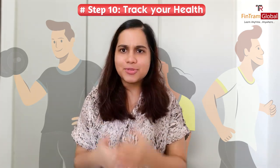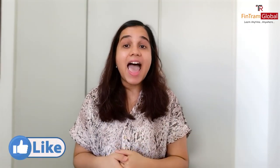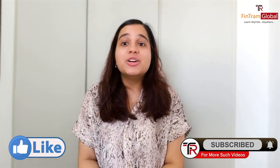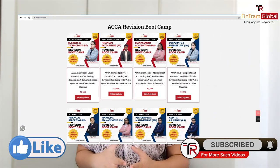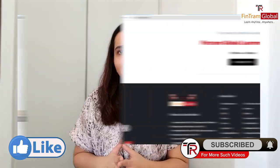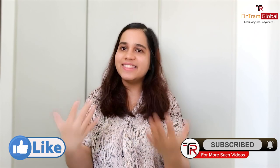All the best — just give your exams. If you found this video helpful, please like and subscribe to our channel for more updates. For any queries, comment down below. We at Fintram Global are the gold approved ACCA learning partners. We help students with registration, mentoring, and coaching. If you join us, your journey will be much smoother. Visit our website, take our demo sessions to understand how we teach, and then join us. This is Tisha Chauhan signing off — see you in the next video!